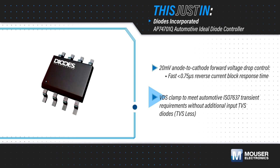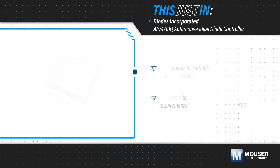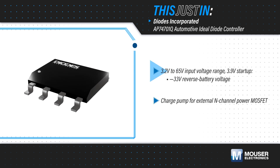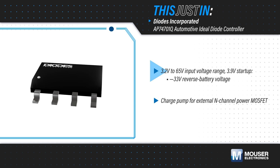They also have an integrated VDS clamp enabling TVS-less reverse polarity protection. The AP74701Q can operate from 3.2 to 65V, making it suitable for severe cold crank requirements.